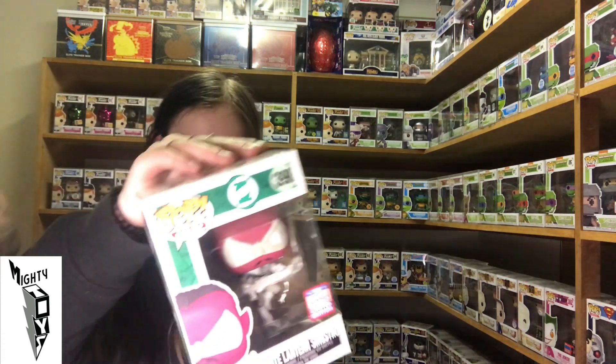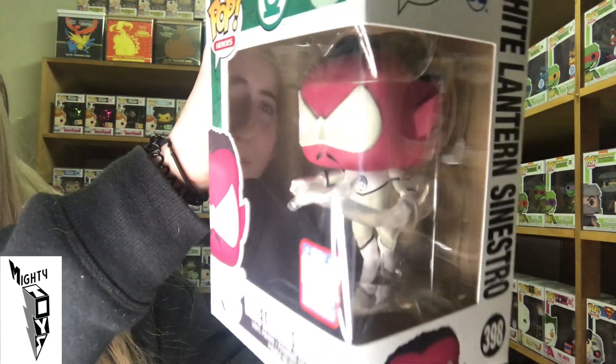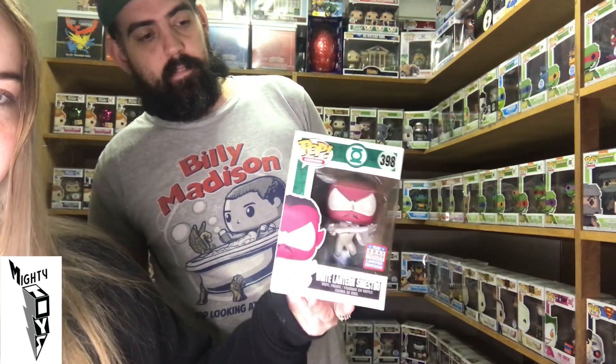And we have White Lantern. White Lantern — that looks sick. I really like the look of that White Lantern. Another DC Pop — that's three DC Pops there.